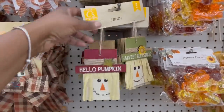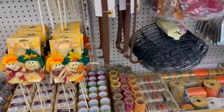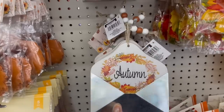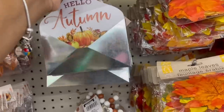All right, I'm back over here in the fall section. They have 'Hello Pumpkin' signs, some decor pics — pretty much like 'Oh Autumn.' Look at that — that is cute! The one with the leaves and the one with the pumpkin. What is this one with the beads?